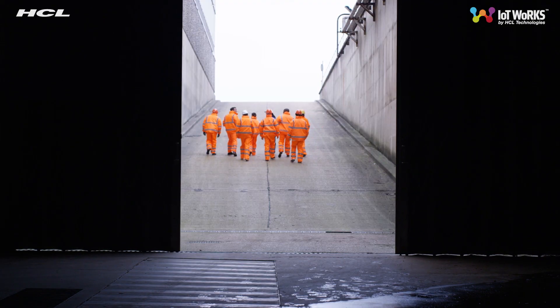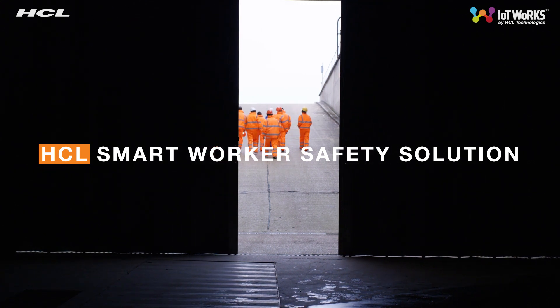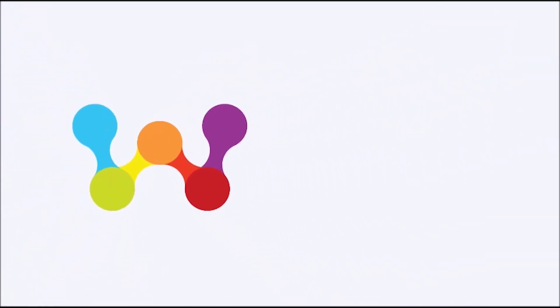Say hello to the future. Say hello to Smart Worker Safety Solutions, an end-to-end IoT offering by HCL Technologies. For more details, contact our HCL IoT Works experts today.